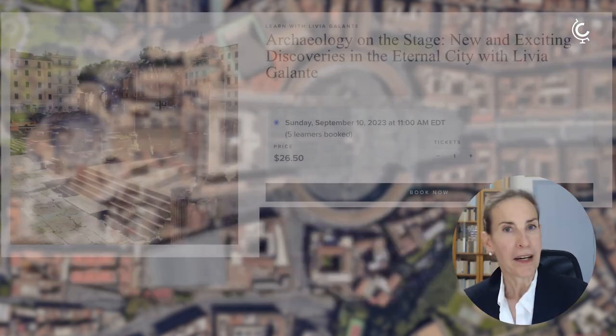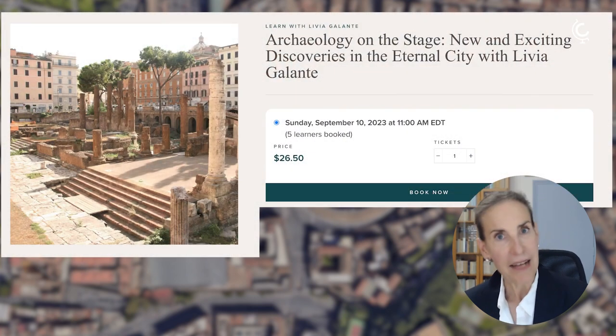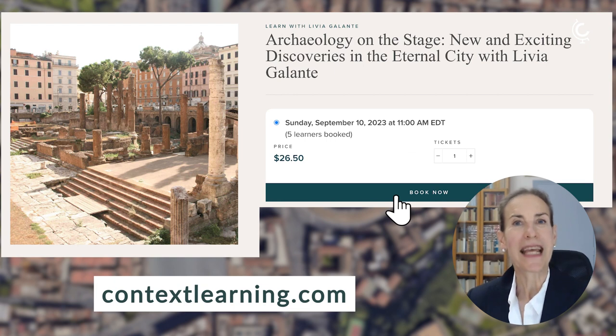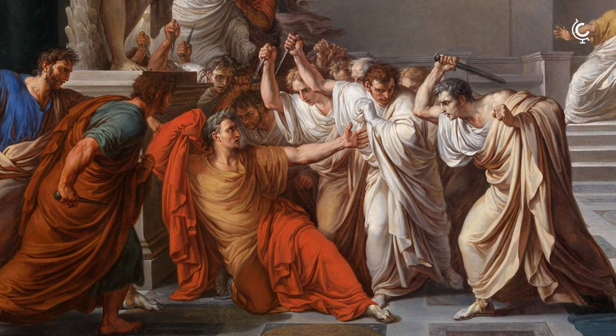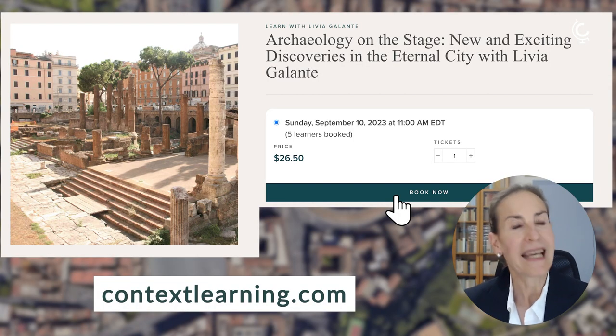I thank you so much for being with me during this presentation, and I hope you will have the opportunity to join more Context Conversations. Tomorrow I will have one talking about the archaeology on the stage — what's new in Rome — covering the place where Julius Caesar was assassinated and news from the Colosseum. I hope to have whet your appetite to come visit Rome in person. Thank you so much, and arrivederci.